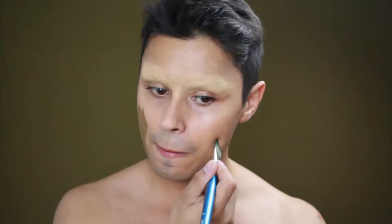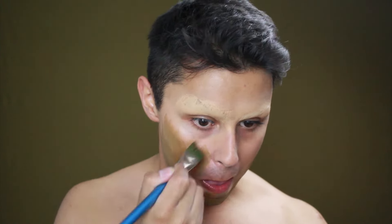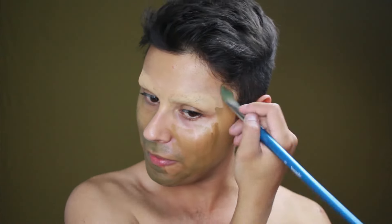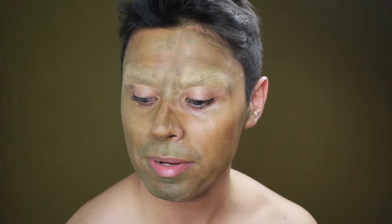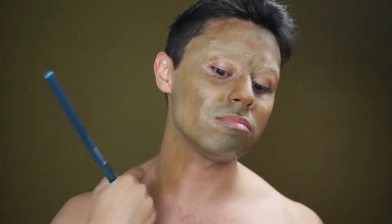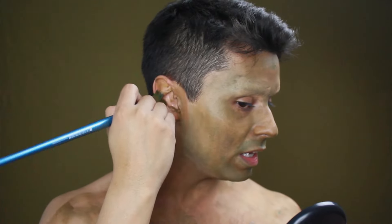Now I'm going to take a coffee color and apply it over the whole face, avoiding the mouth area. The base doesn't have to be perfect because the Trauco has a rough, very unaesthetic appearance. So if there are traces or imperfections, don't worry — that will actually help the final result. Don't forget the ears.